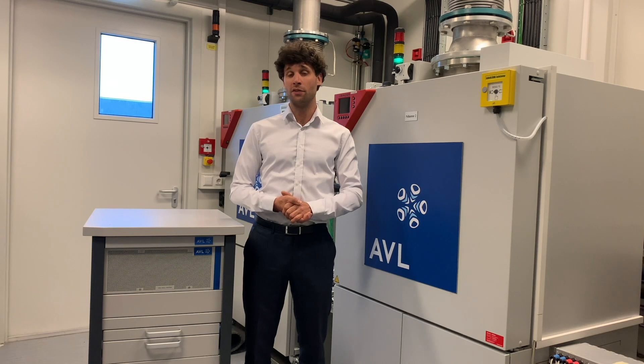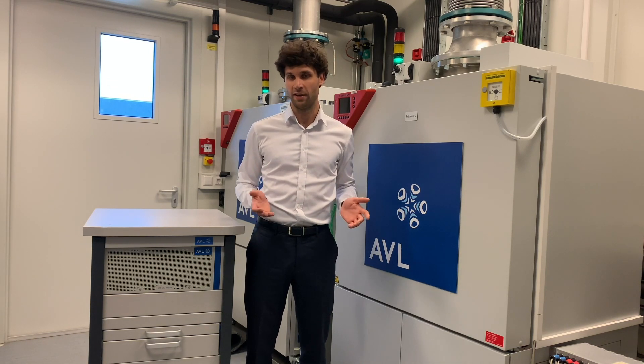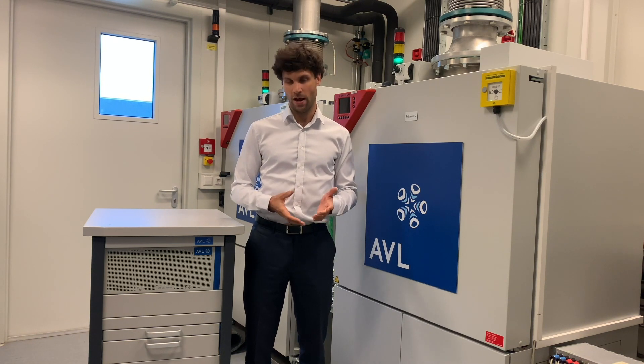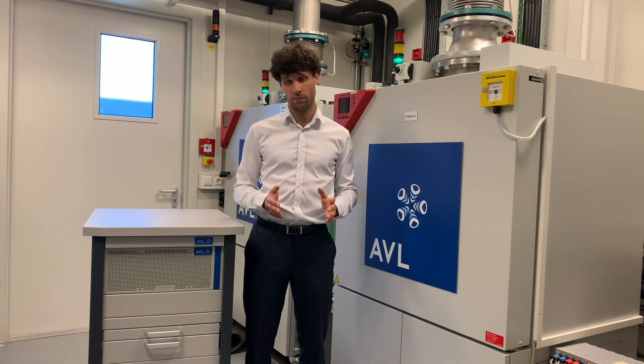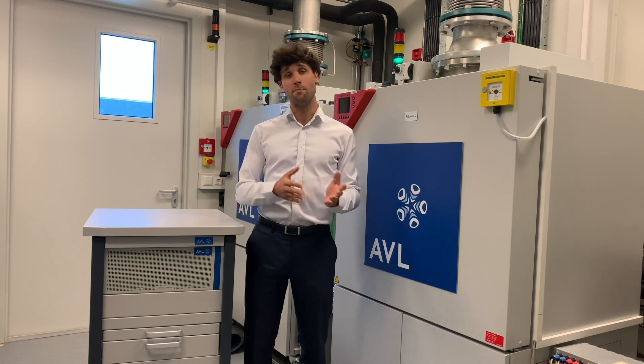Today we are in the e-mobility testing center and more precisely in one of our battery cell testbeds. Electric vehicles have become more and more important, and we all know that the battery cell is the most critical and strategic component of an electric powertrain, both in terms of cost and performance.